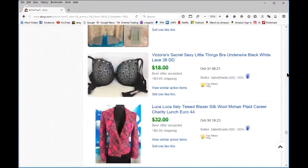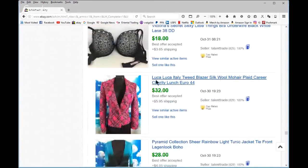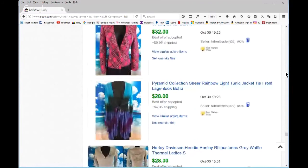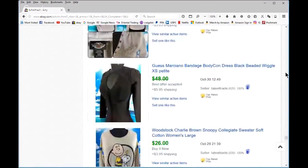Victoria's Secret bras — only if they're perfectly clean, no pilling, and preferably push-up. This imported sweater I did because of the blend: silk, wool, and mohair. Got creative with career-wear keywords — it went overseas. Always do Harley Davidson.